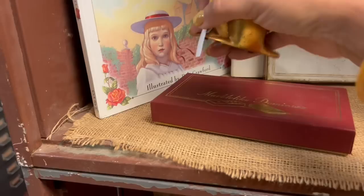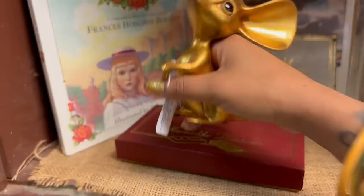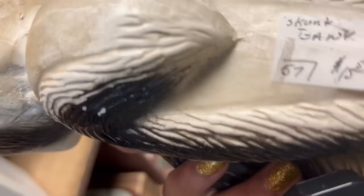Oh my gosh, look at this fabulous Anthony Schultz — it's $14. That seems really cheap. Chalkware skunk at $15. Do I want to ship this? I think I do for $15. Actually it says $19.67. Okay, you got me.